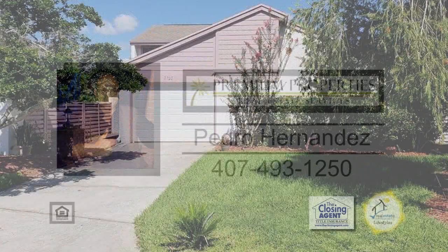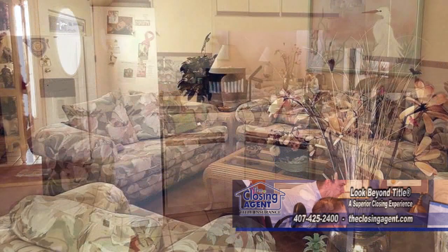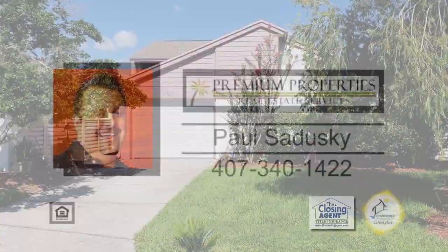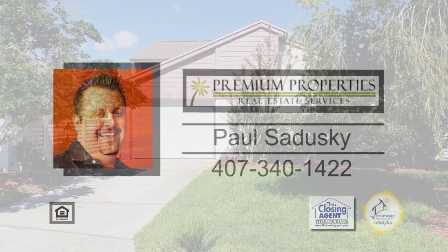This must-see home can be found in Ventura Country Club. As you enter, you'll find a cozy living room. The charming kitchen makes cooking a breeze. Off the kitchen, the enclosed patio is very spacious and can be used as a family room. This gated community offers a pool, discount golf, playground, fitness center, tennis and basketball courts, and a clubhouse. For more details on this home close to the airport, contact Paul Sadusky.